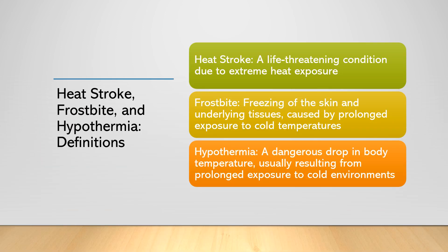Before we dive into the details of managing these temperature-related emergencies, let's first define them and gain a clearer understanding of the conditions we are facing. Heat stroke is the most serious form of heat illness, occurring when the body's temperature regulation fails due to prolonged exposure to high temperatures. This results in a core body temperature of 104 degrees Fahrenheit (40 degrees Celsius) or higher. Heat stroke is a medical emergency that demands immediate attention, as it can lead to multi-organ failure, brain damage, or even death if left untreated.